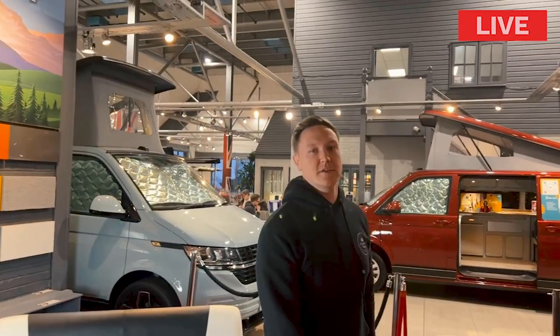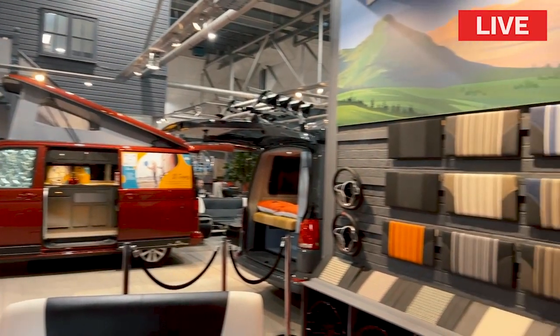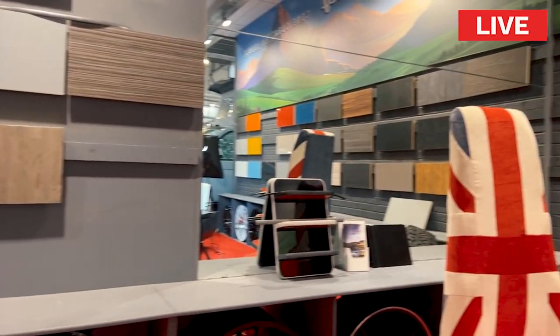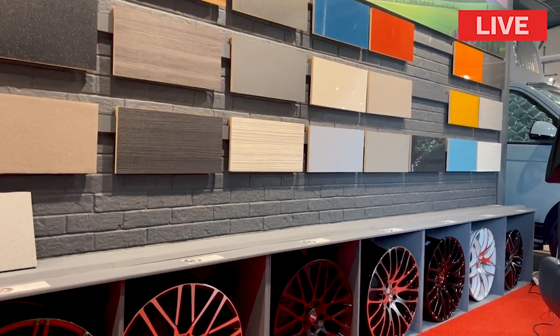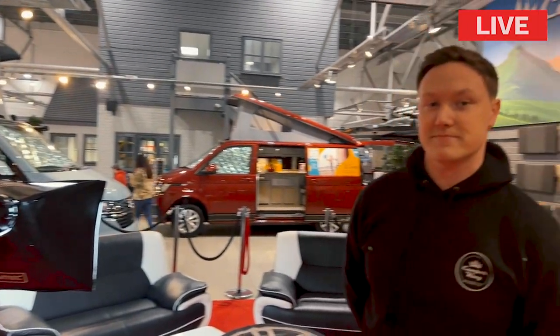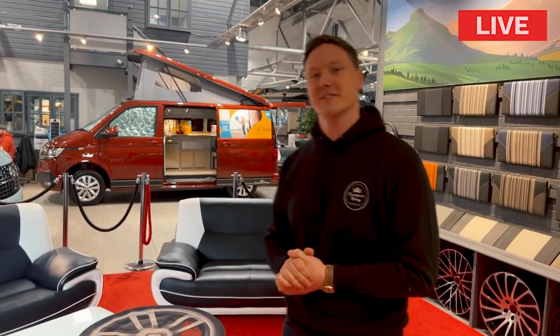We're starting off in the configurator lounge here. We have all the different sample boards and options for customers to come here and choose their campervans. Moving around, you've got all your choices of flooring and cupboards — you can go from wood effects through to nice light glossy effects. And of course you've got plenty of choices of wheels. This is where we bring people in to spec their vans, have discussions, and visualise their campervan.